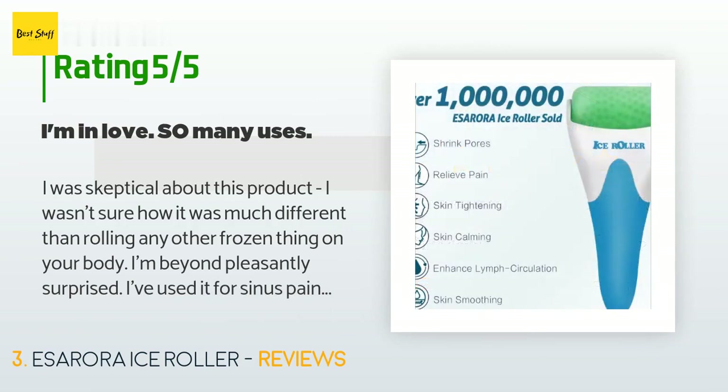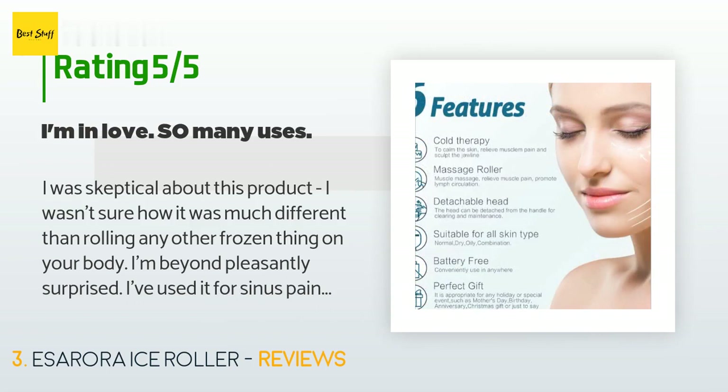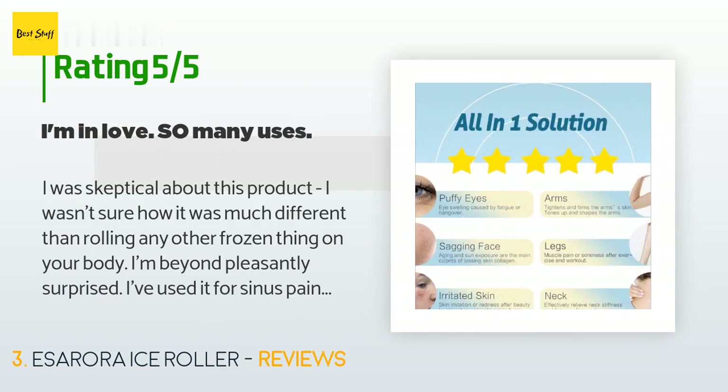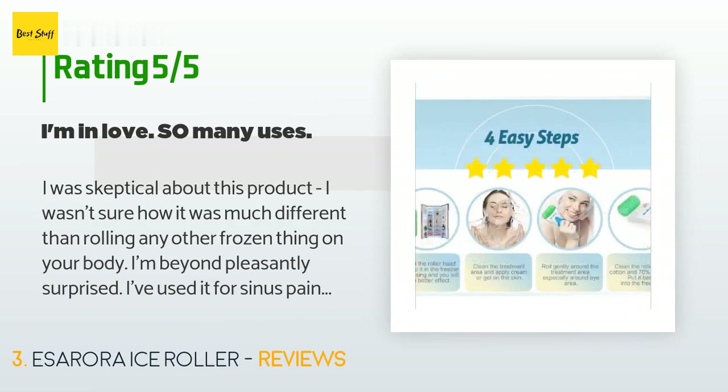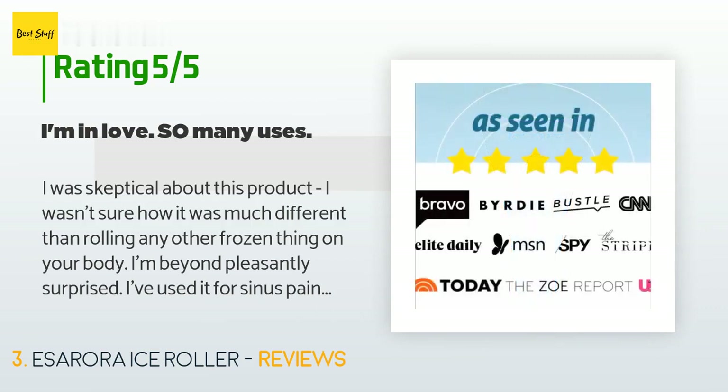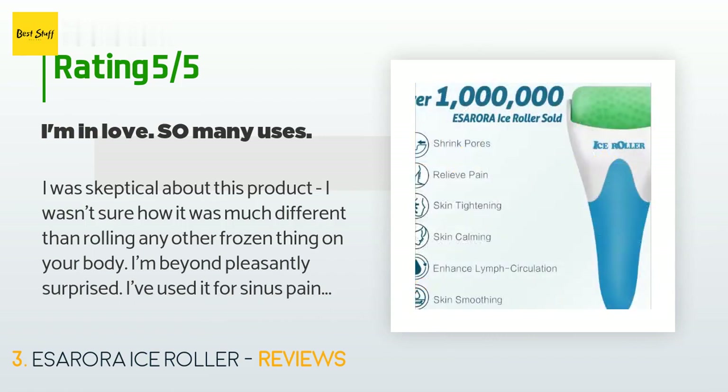A customer said: I was skeptical about this product — I wasn't sure how it was much different than rolling any other frozen thing on your body. I'm beyond pleasantly surprised. I've used it for sinus pain, migraines, swollen neck glands, under-eye circles, bags, inflamed acne, and TMJ pain. Not to mention, when used on my face it leaves my skin feeling tight and wakes me up in the mornings. It also stays cold for a long time but never sweats or leaves water behind — it's like magic. I also bought one for my mom who suffers from nerve damage in her arms and legs.